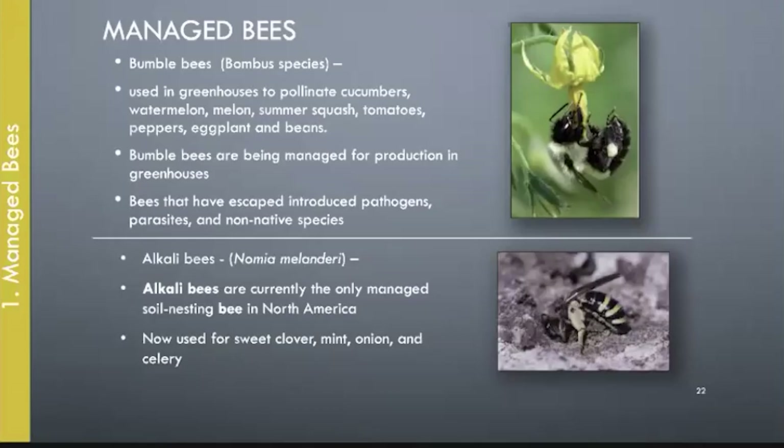In greenhouse situations, bumblebee hives can be moved from greenhouse to greenhouse. One problem is that close proximity makes it easy to develop pathogens and pests, and if they escape, they take that out into the wild population. Alkali bees are another managed bee, not kept in containers — the only way to manage them is to provide a very precise, very dry, alkaline-soil ground nesting area. Farmers have developed really great ways of having acres of these bees, but that's not something for the home garden.